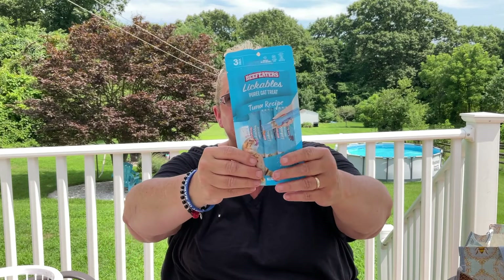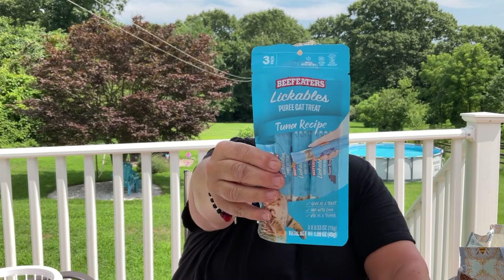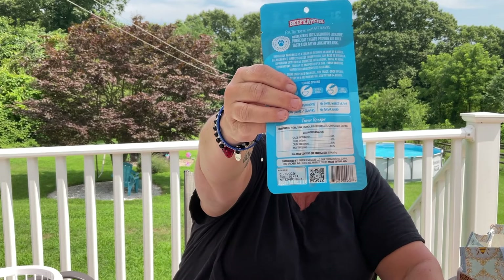And then I got the kitties their little treats — lickables. You get three in here and it's 1.59 ounces. I really don't know if this is a good deal; I usually get the crunchier ones. These are good till January 13, 2026, and they're tuna flavored.